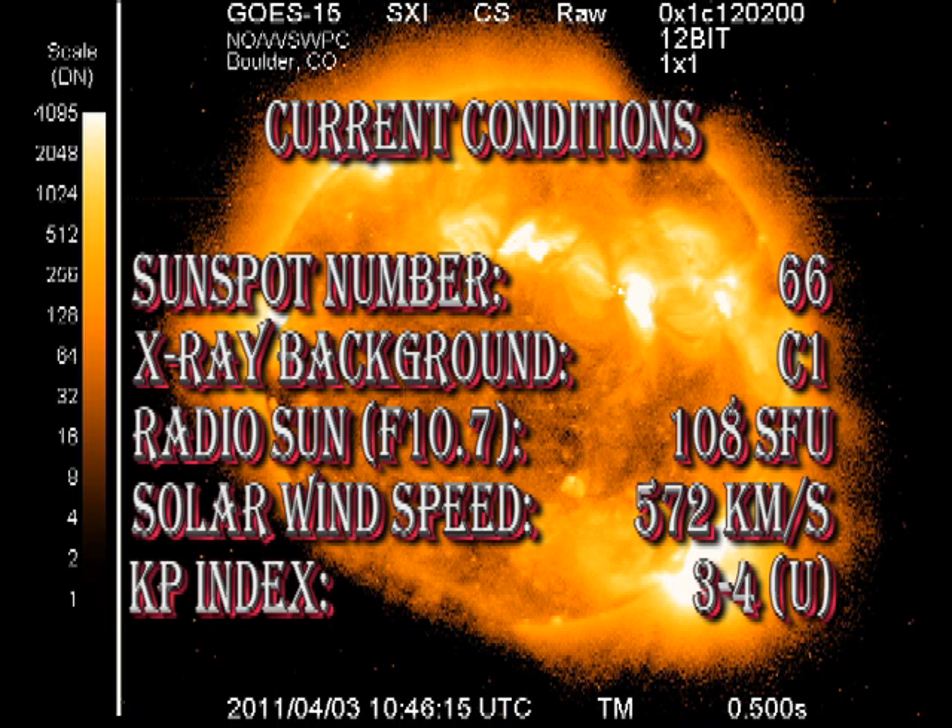Solar wind speed is still quite high at 570 km per second, and the Kp index, as I mentioned, has been varying between 3 and 4.